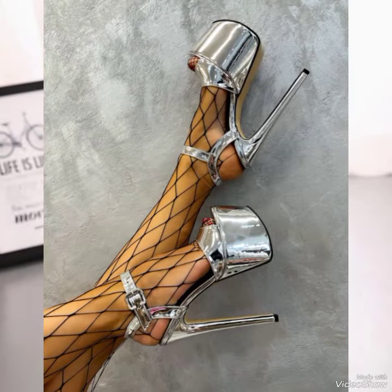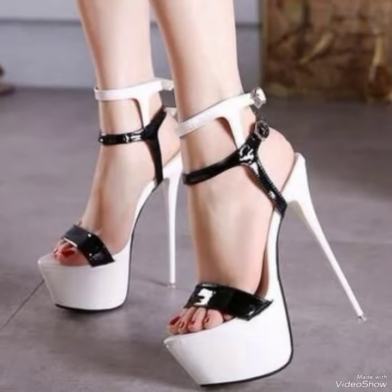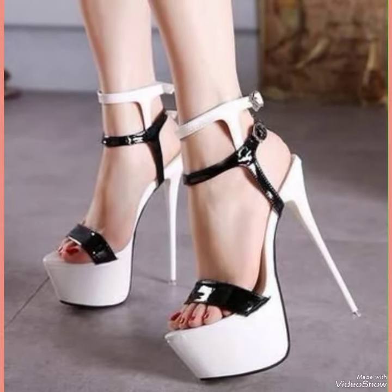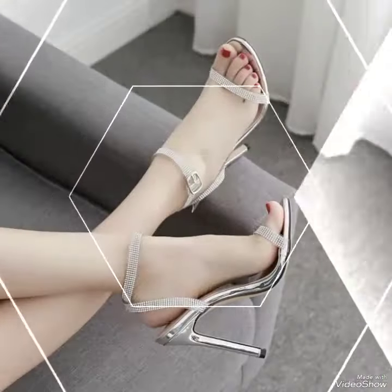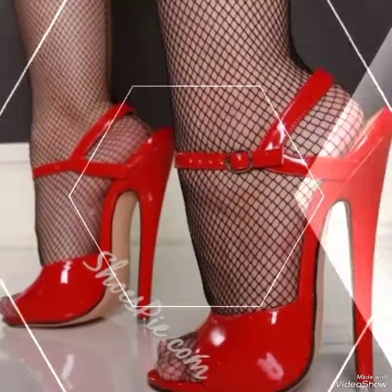Friends, I always try to bring useful videos and useful content for you, so don't forget to give your feedback in the comment section about how was the video and the designs. Goodbye dear friends, till the next video — see you soon for another new collection of stiletto high heels.